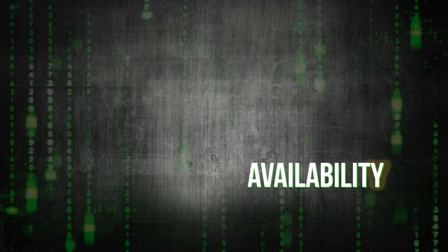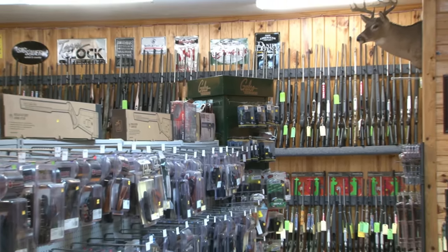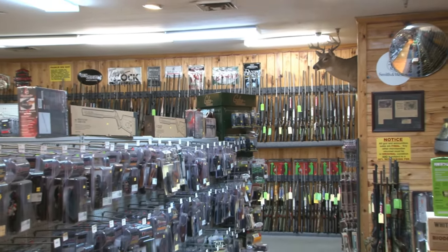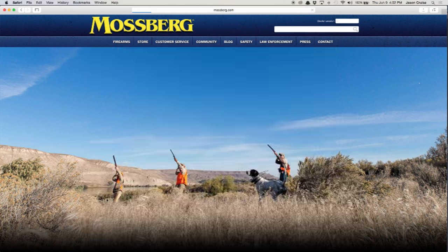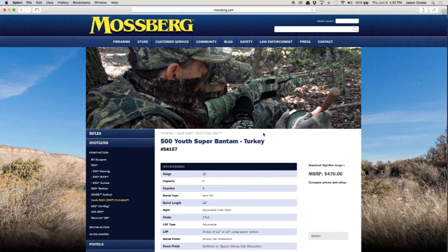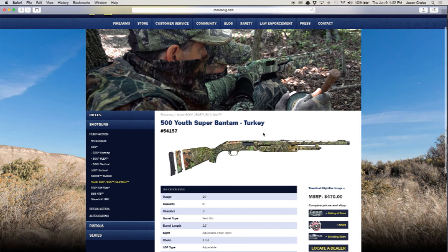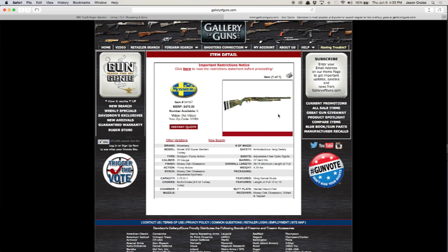Buying a gun online is a really great option, and here's why. Number one: availability. Let's say you go into your local gun shop and they just don't have that gun. By using the Buy It Now option at Mossberg.com, you can search the inventory of many distributors and have the gun shipped directly to your local retailer, where you'll complete the purchase in complete compliance with all local, state, and federal laws.